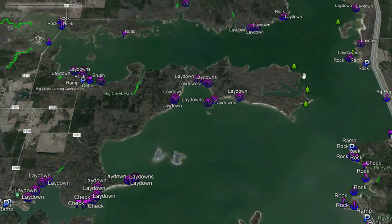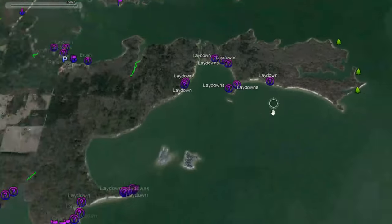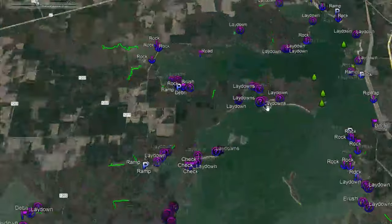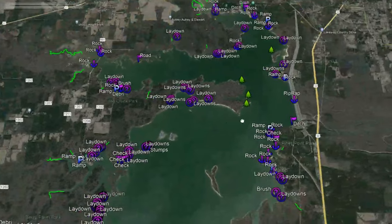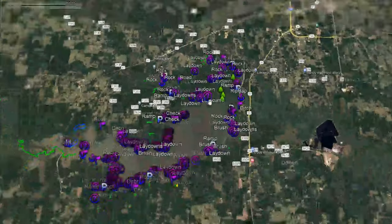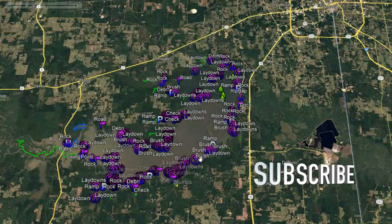Moving over here, there are more Texas Parks and Wildlife fish attractors — three of them out here. Then we've got more lay downs over here off the top of this little island area, where the main arm of the lake comes out right here. We're going to end the video there — we're about 20 minutes into this thing, so I'm going to come back on the next video. We'll start here at this lay down right here off the edge of this point, work our way down the southwestern side, and then work on the south side as well.